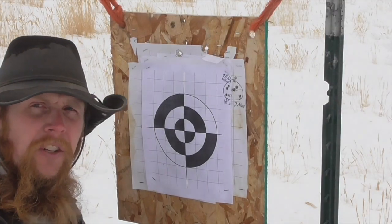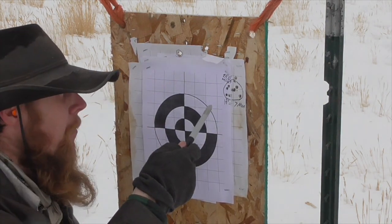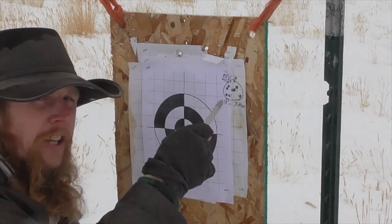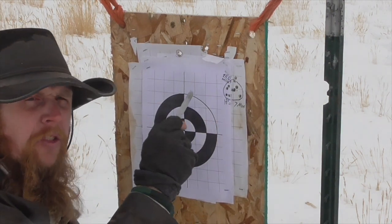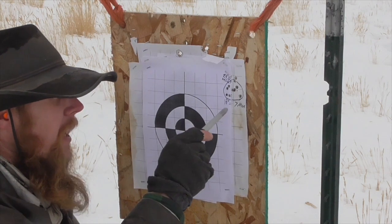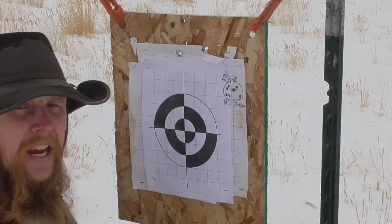I didn't bother to zero this red dot first because I'm just going to take it off for the next test anyway. So we're shooting significantly high and to the right, but we're shooting about a 1¾-inch group at 25 yards, which gives us a dispersion angle of about 7 MOA.